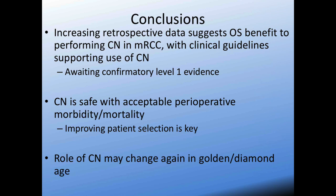In summary, increasing retrospective data suggests an overall survival benefit to performing cytoreductive nephrectomy in the metastatic setting, and clinical guidelines support the use of CN. However, we're waiting — and may never get — level one evidence, especially regarding how to best manage these patients in terms of timing. Cytoreductive nephrectomy appears safe with acceptable perioperative morbidity and mortality, but patient selection remains the paramount factor in optimizing outcomes. All of this might change as we enter the golden age and diamond age of RCC management, where the role of cytoreductive nephrectomy may diminish or find an even more prominent role — and that remains to be seen.